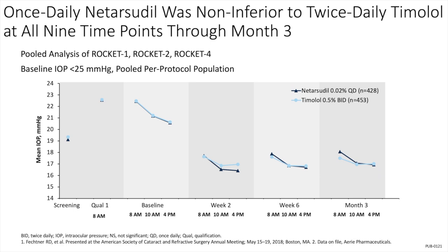From an IOP lowering efficacy standpoint, once daily netarsudil was non-inferior to twice daily timolol at all nine time points through month three. Essentially from an IOP lowering standpoint, there is little difference between timolol twice a day and netarsudil once a day.